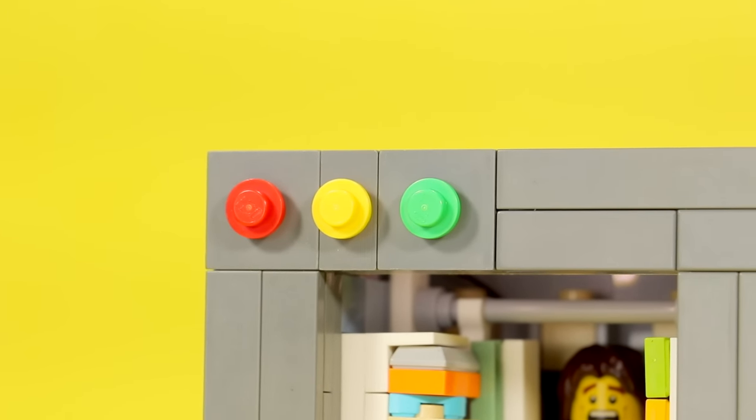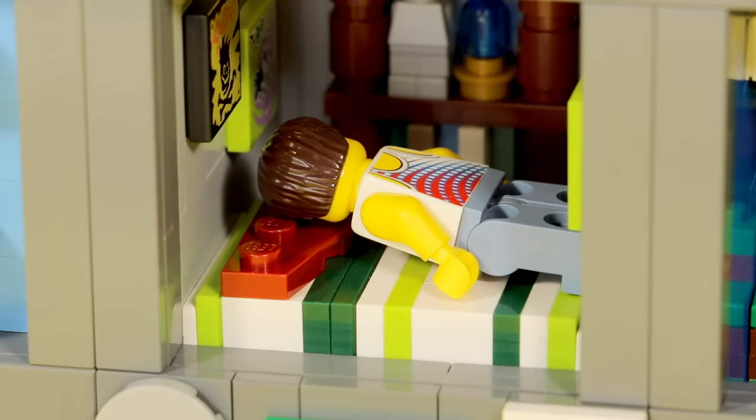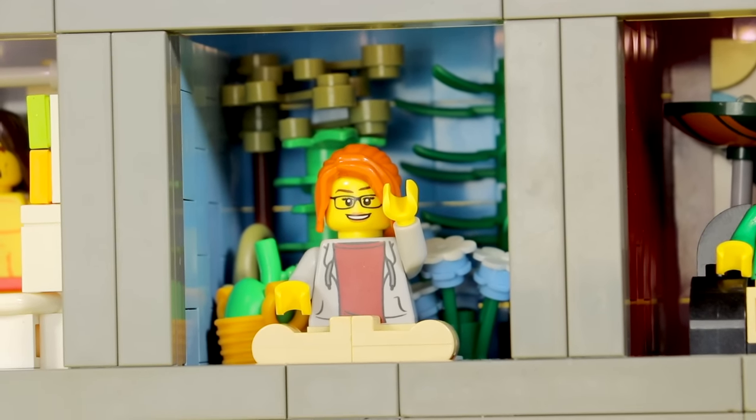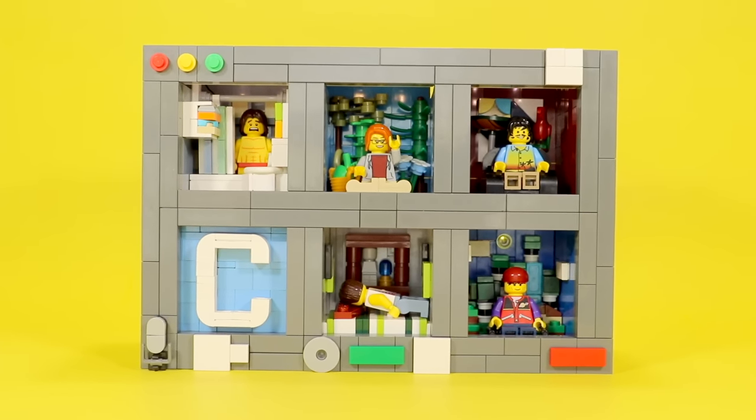Hey boys and girls, it's me, Ty, and today I have something a little special to show you. So lately I've been having a lot of online classes for school, so that gave me the idea for this project right here. We're going to be checking out this custom Zoom call build.